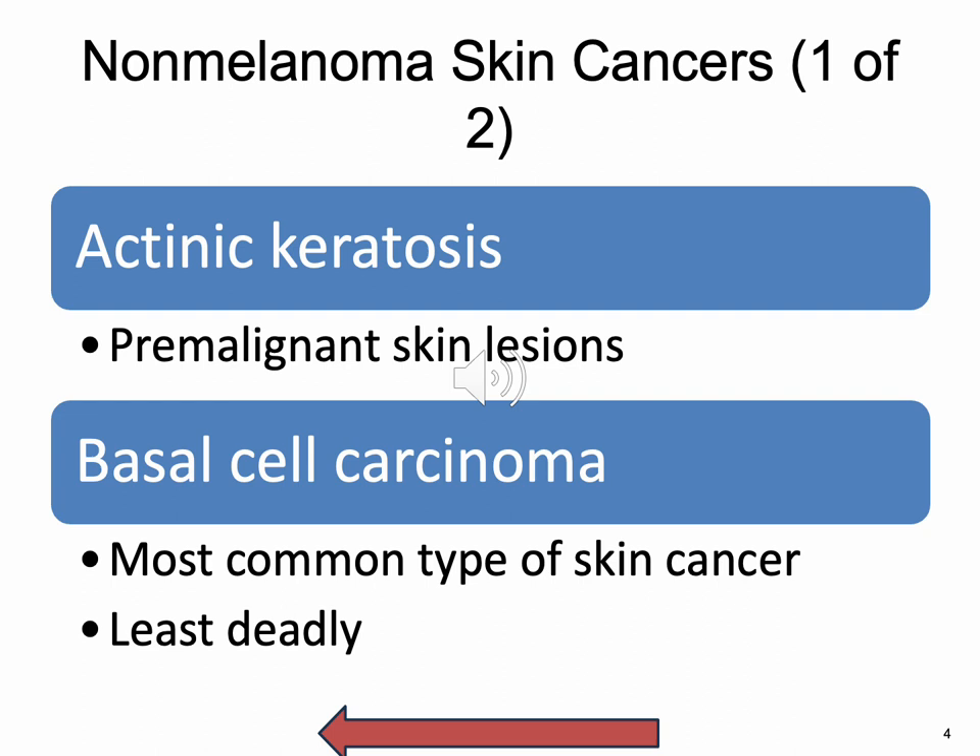Actinic keratosis — it is the premalignant skin lesion. It's like a rough, scaly patch on the skin caused by years and years of sun exposure. It usually affects older adults. Reduction in sun exposure can help the risk. It's treatable and occurs in three million people per year — very common.